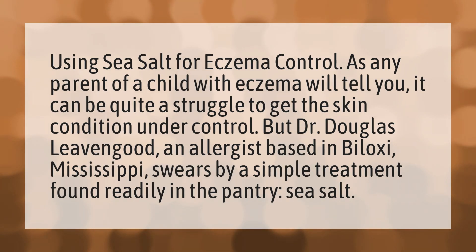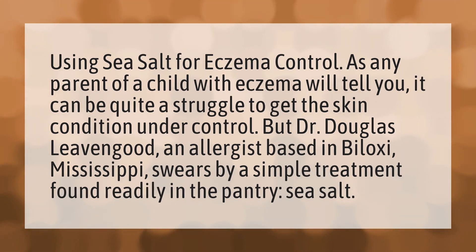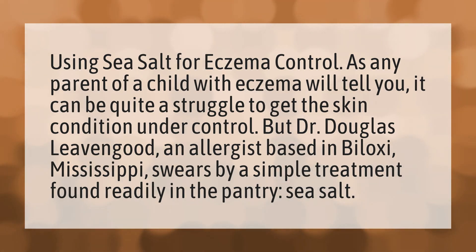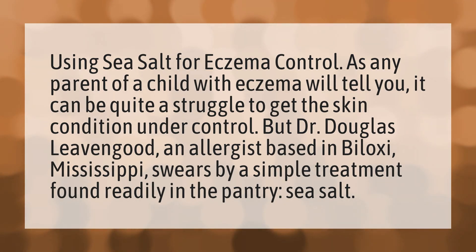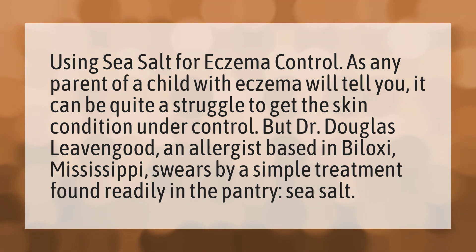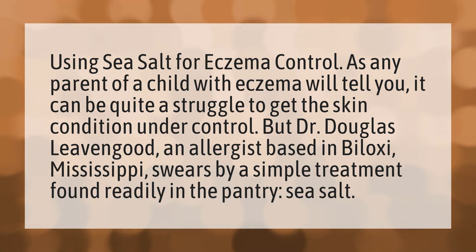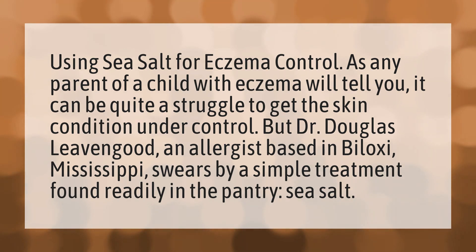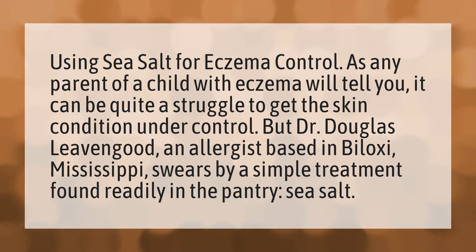Using sea salt for eczema control. As any parent of a child with eczema will tell you, it can be quite a struggle to get the skin condition under control. But Dr. Douglas Levengood, an allergist based in Biloxi, Mississippi, swears by a simple treatment found readily in the pantry: sea salt.